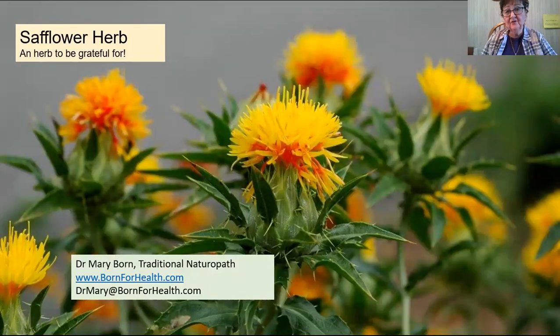This herb is a huge blessing for my husband and me. If you've ever had charley horses or severe cramping of muscles, you might find it a blessing also. In many culinary circles, safflower is considered the poor man's saffron. You can see it kind of looks like the stamens that the saffron comes from, but it is a totally different plant.